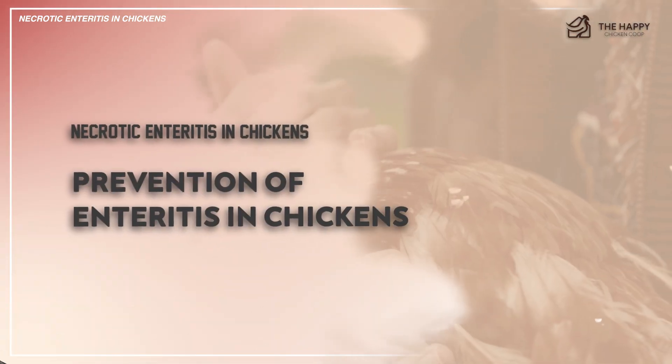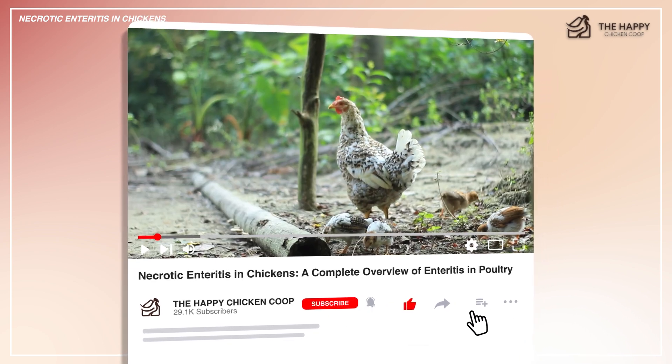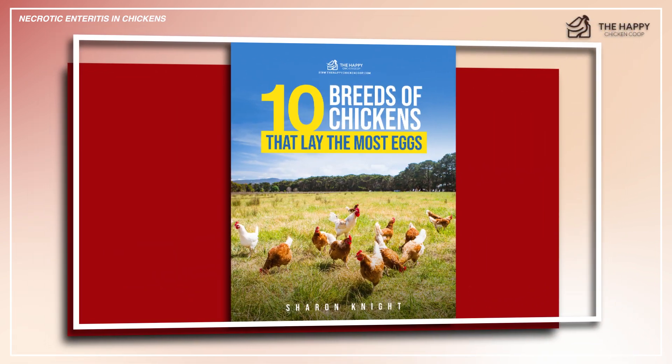Now let's get into prevention. Be sure to like the video and subscribe to the channel, and also subscribe to our website happychickengroup.com. If you subscribe using the link in the description, you'll receive a free ebook on the 10 best egg-laying chicken breeds.